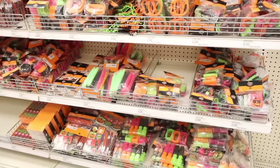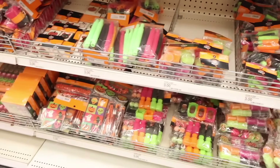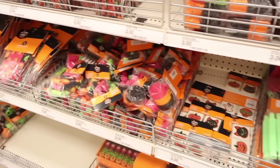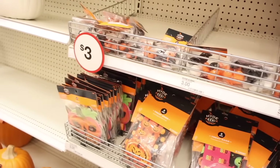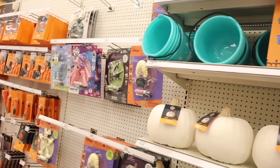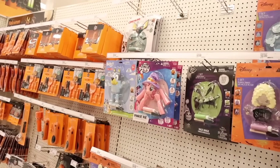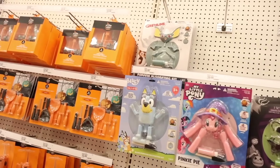They have Halloween wall clings similar to the dollar store, so save your money there. Here they have Halloween-themed ones that say 'Boo' and 'Trick or Treat.' Halloween party favors include pencils — great for school parties — and treat bags. There's a light-up pumpkin for ten dollars, but I already got the cute ombre one in the front for five. They also have pumpkin decorating kits.